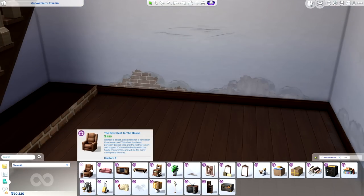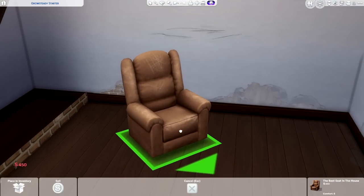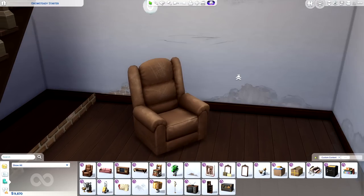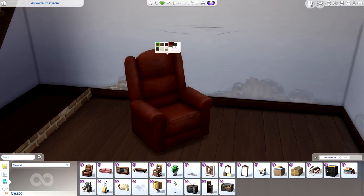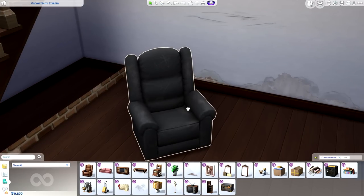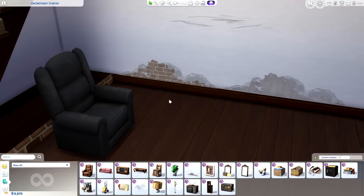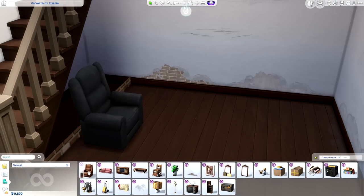The first item we have is the Best Seat in the House — basically what it looks like is your grandfather's La-Z-Boy. My Grandpa Edwards actually had a La-Z-Boy just like this and it was his pride and joy — practically like his second son. The leather looks super worn down, showing its true color. I do wish that this was an actual recliner and not just the illusion of one.